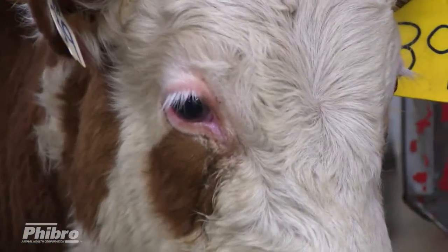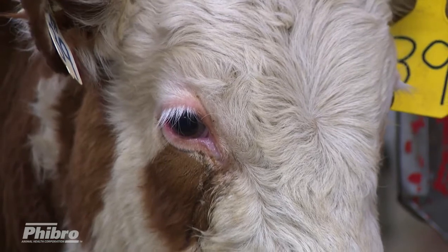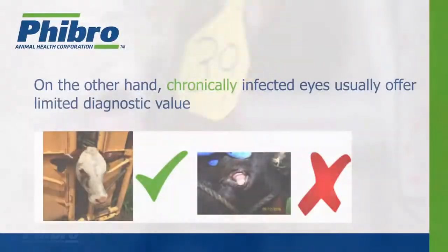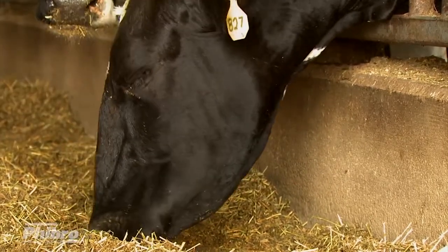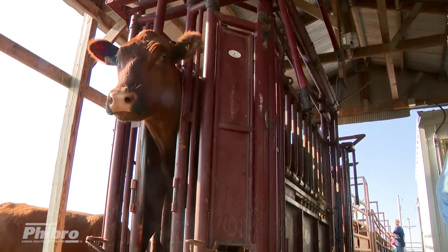For quality pink eye submissions, it is important to first identify and swab those animals just beginning to break in the acute stage of disease. On the other hand, chronically infected eyes usually offer limited diagnostic value. Whenever possible, multiple animals should be swabbed and they should not be treated with antibiotics prior to collecting swabs.